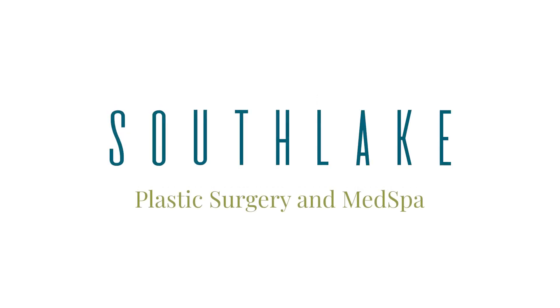If you're looking for more information or would like to check out our website or give us a call, we would love to hear from you at Southlake Plastic Surgery Med Spa.